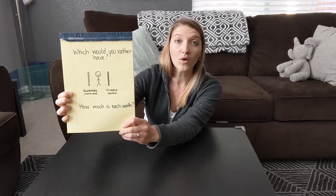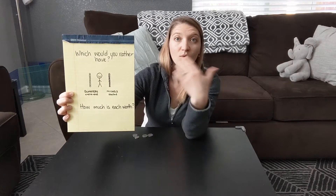You ready? Okay, here we go. Which would you rather have: your height in quarters stacked end-to-end, or nickels in a stack? What is each money tower worth?